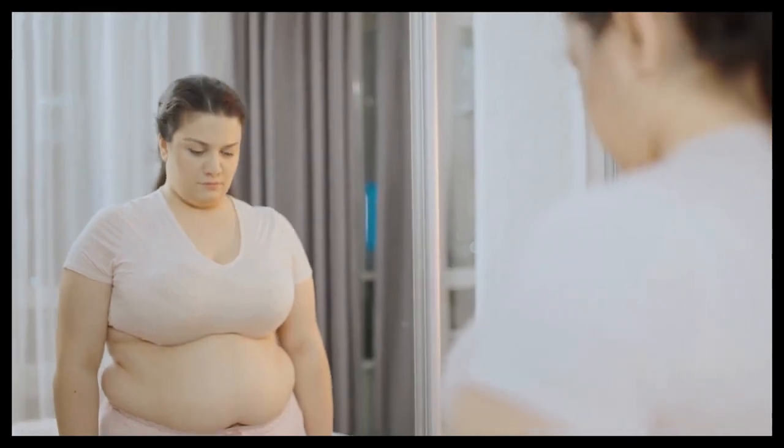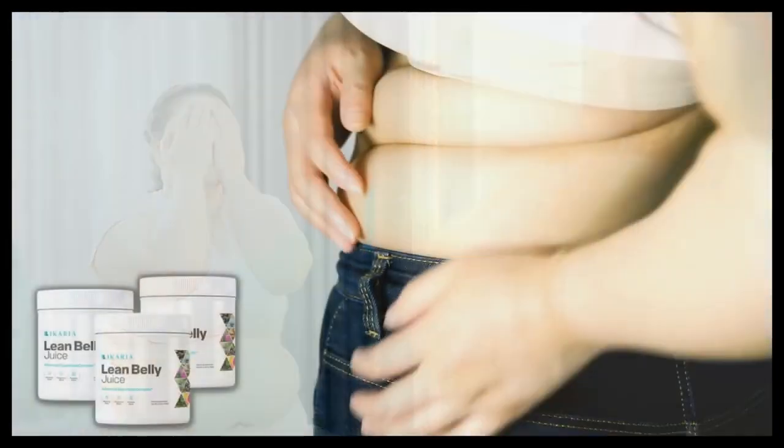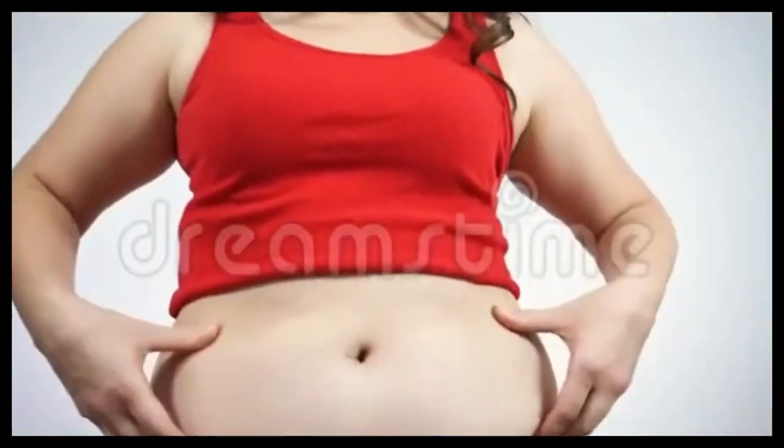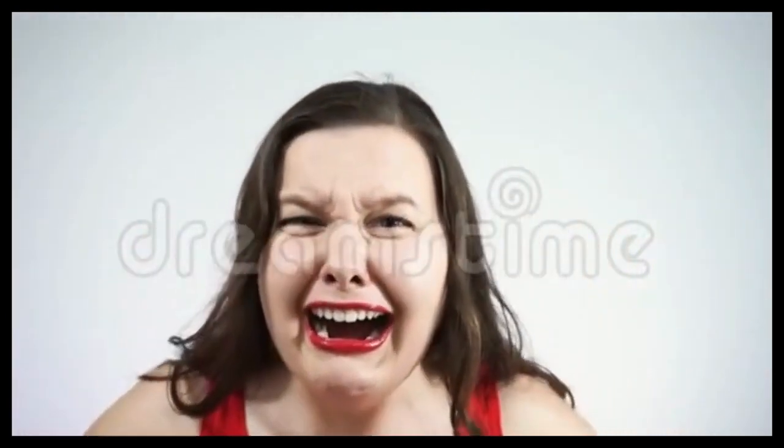Hi guys, I'm Sophie. And today, I will tell you everything you need to know about E-Korea Lean Belly Juice before you buy this product. Pay attention to what I will tell you in this video, because I have two very important alerts for you.